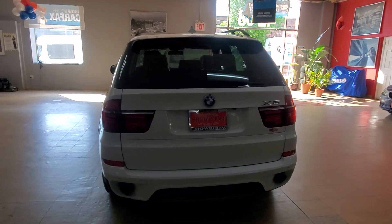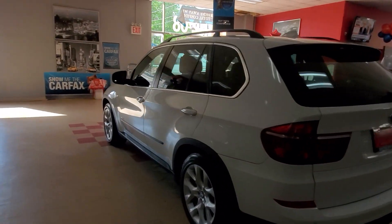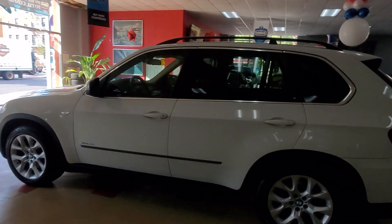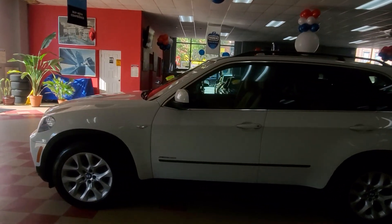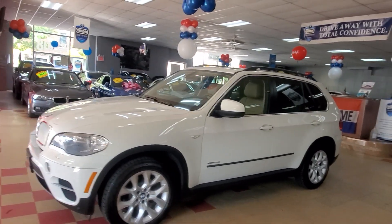Okay guys, let's take a look at a 2013 BMW X5 Premium Package. White with the tan interior, looking real pretty. This one is loaded.